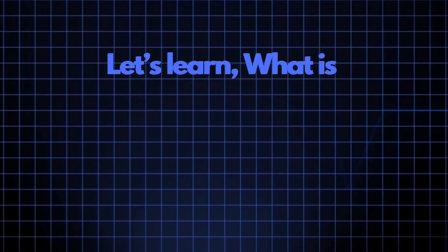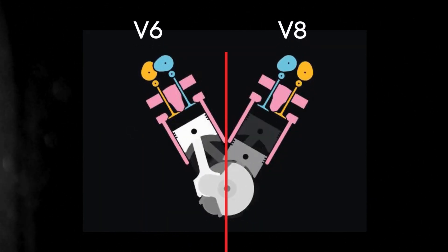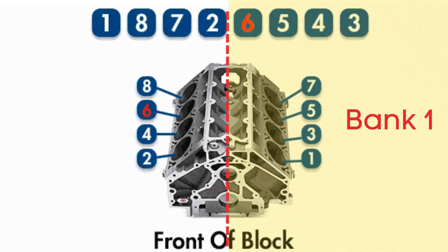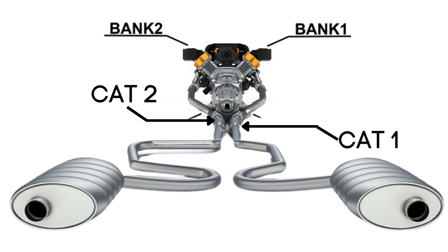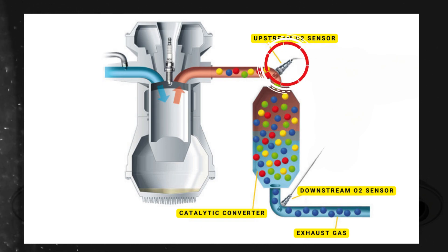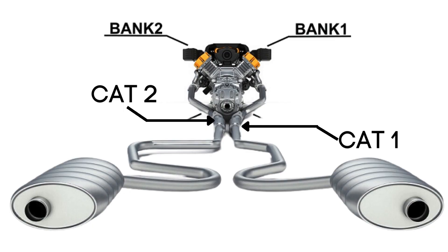Let's learn what Bank 2 Sensor 2 is. In engines with multiple cylinder banks, like V6 or V8 engines, you'll have two sides or banks of cylinders. Bank 1 typically refers to the side of the engine where cylinder 1 is located, and Bank 2 is on the opposite side. Each bank has its own exhaust line, and each exhaust line is equipped with two catalytic converters. Each catalytic converter has two oxygen sensors: an upstream sensor, which we call Sensor 1, and a downstream sensor, known as Sensor 2. So Bank 2 Sensor 2 is the oxygen sensor that's downstream on the opposite side of the engine from where cylinder 1 is located.